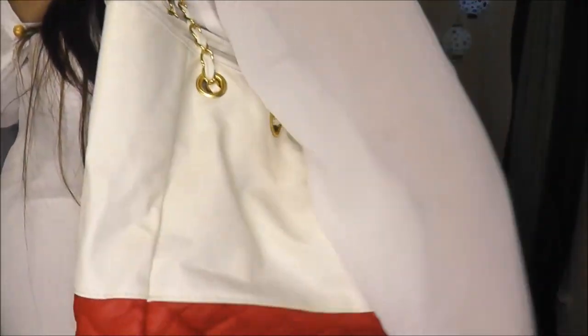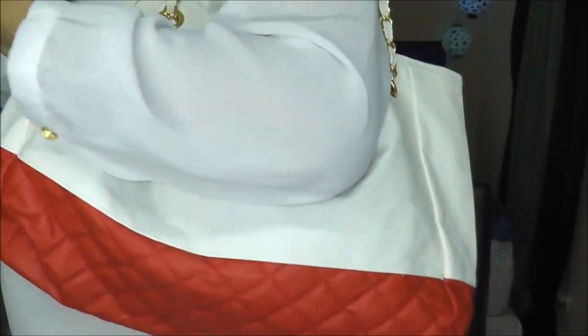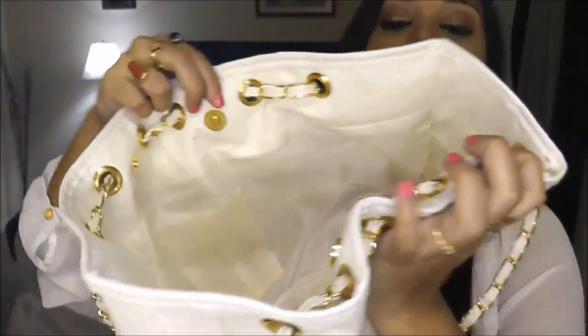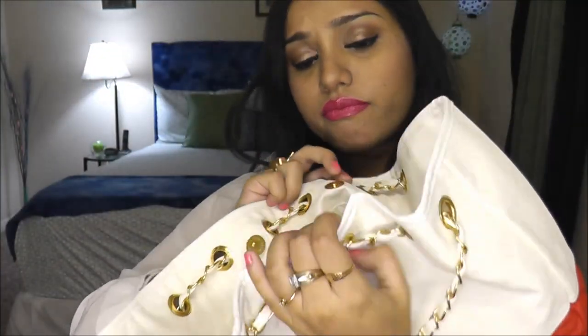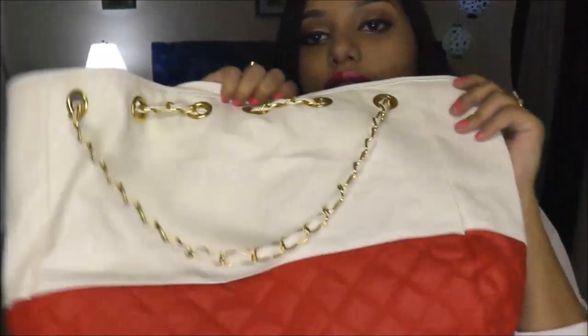This is the size — it's a very decent size, not too huge and not too small. This is how it looks inside. It has a button so you can close it up and keep all your things secured. This kind of bag is really handy when you carry a lot of things.